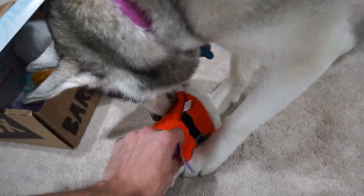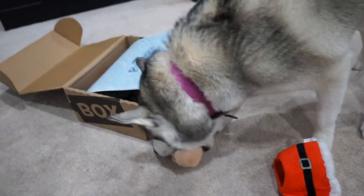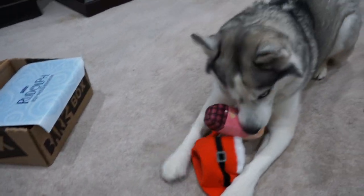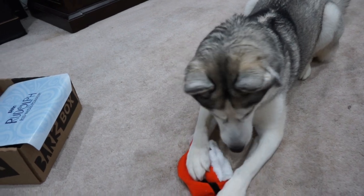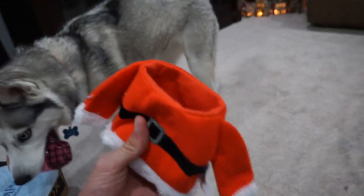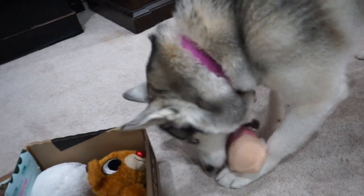It looks like she's already digging in! We got the old Chris Kringle — the Crazy Kringle. It's a multi-part toy. She just ripped him out of his Santa suit already. It has two squeakers in it — a big squeaker — and he's in his PJs. There's also the Santa suit, and there's a squeaker in the Santa suit as well. So she's already ripped him out. Can you leave Santa alone, Misa?